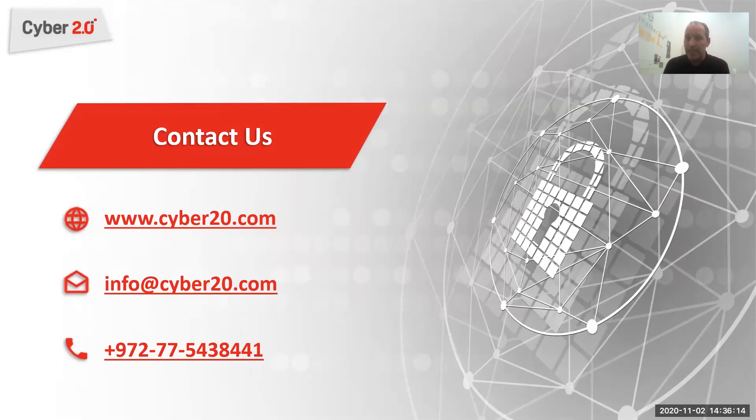Thank you very much for listening. Our giveaway for you today is a free risk assessment report — call us and we'll give you a free report of everything that goes through the network. Have a great day, thank you, and stay safe.